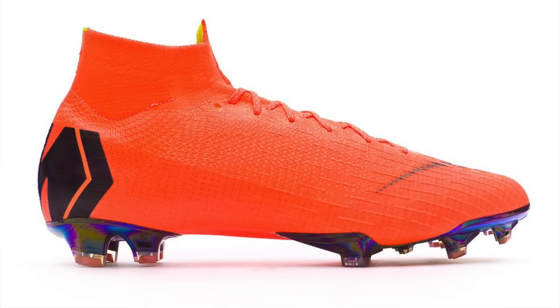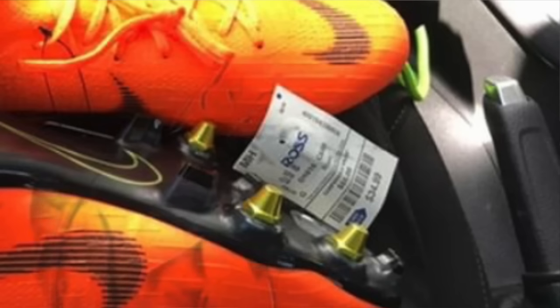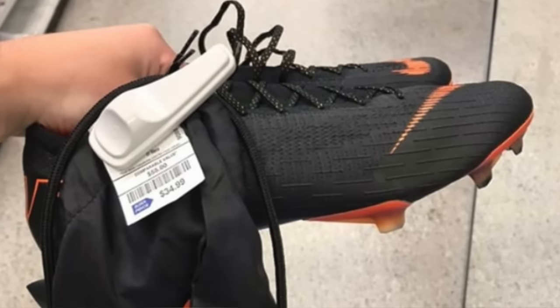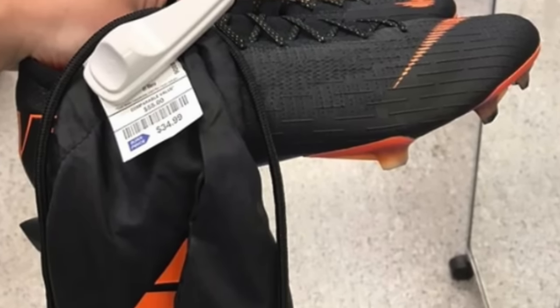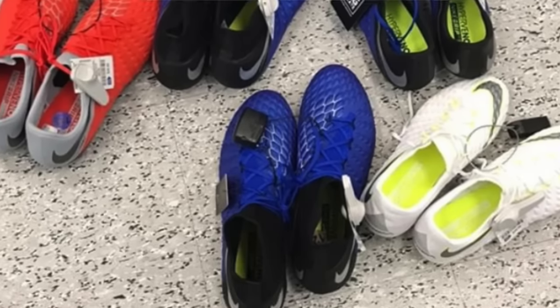Triple D — that actually rhymed — has some cool finds as well. First, the launch colorway of the Superfly 6 with the anti-clog soleplate for $35. Then Vapor 12 Pros for that same price at the same store. And lastly, five pairs of Hypervenom Finish Threes, all for $40 at Ross — pretty ridiculous.